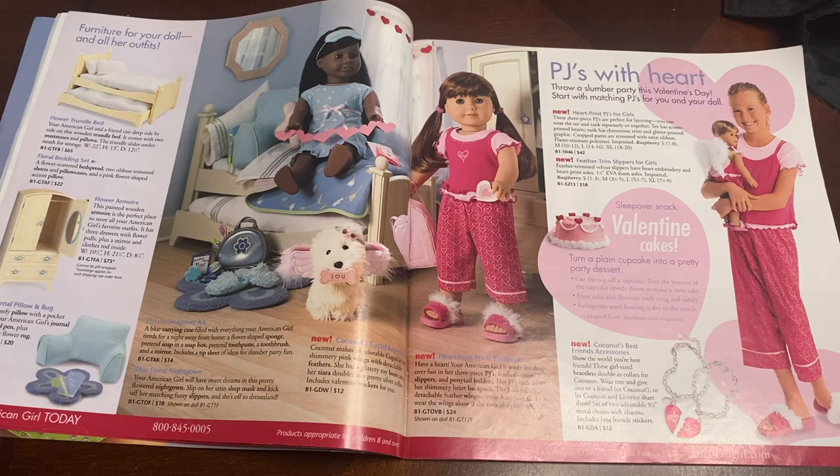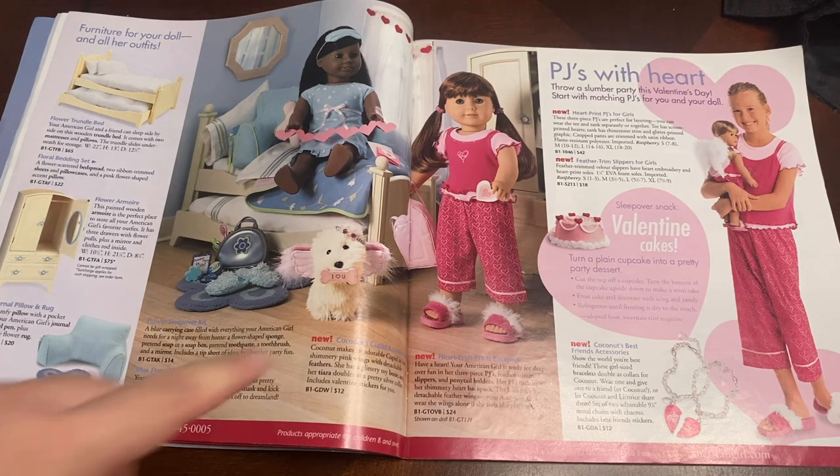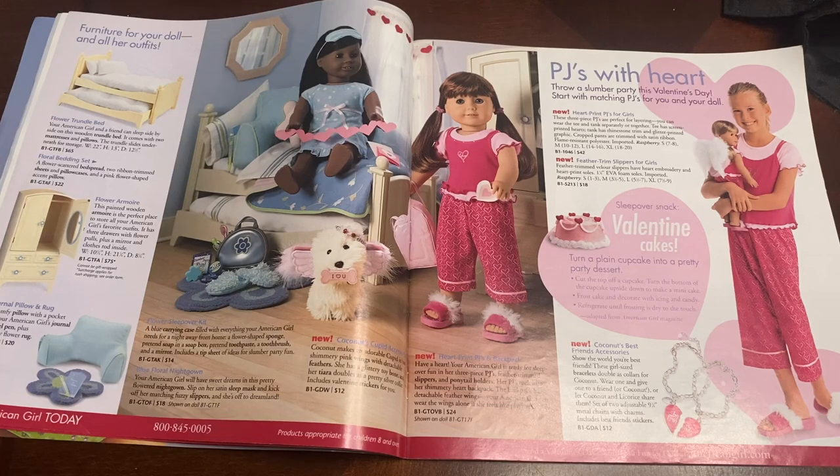What's really funny about this page is that I actually own this outfit here. It's called the Heartprint PJs and Backpack Set. So what's really funny is I believe my great aunt was in Chicago visiting her daughter — my second cousin — and I think she passed by the American Girl store by accident and thought it'd be really cute to buy a little outfit for me. At the time I think I only had my Josefina doll — she was my first doll. So around 2004 or so, she saw this outfit and purchased it for me.